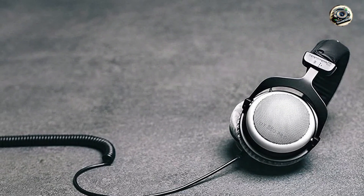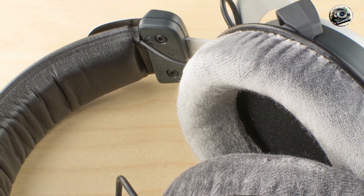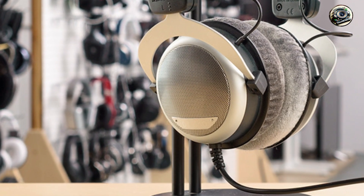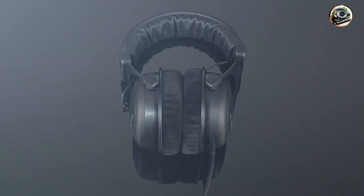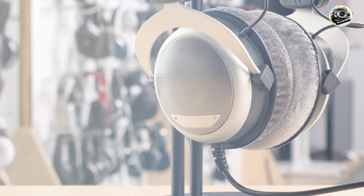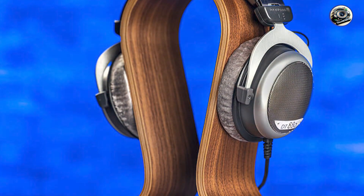Usability: designed for comfort and durability, the DT880 Pro features plush velour ear cushions and a padded headband that provide long-term comfort during extended mixing sessions. With a lightweight and ergonomic design, these headphones are perfect for professionals who spend hours in the studio. Built to withstand the demands of professional use, the DT880 Pro boasts a rugged construction from the durable headband to the reinforced cable connectors, ensuring years of consistent performance.